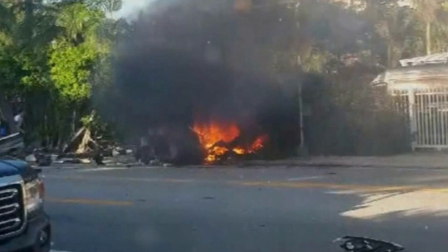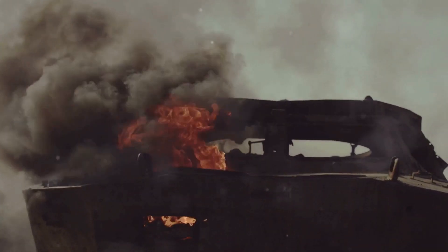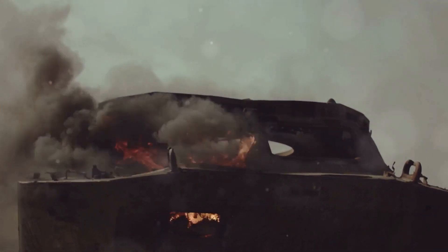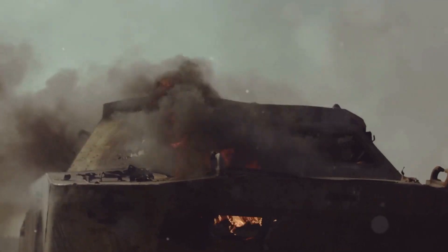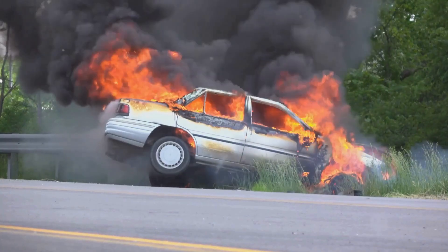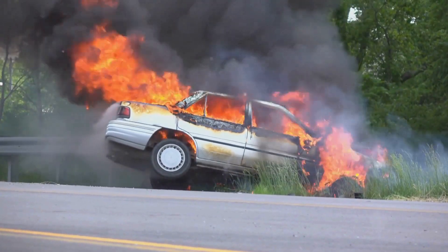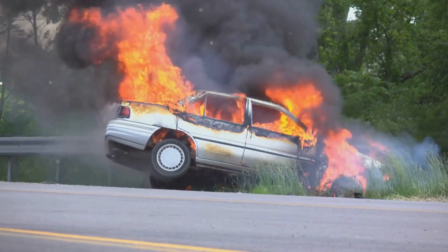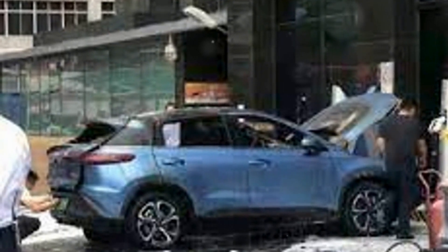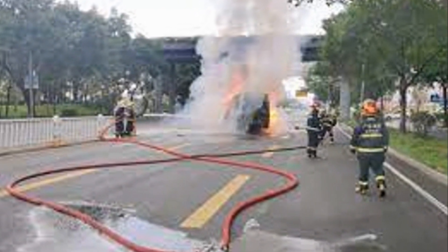Incident number three: the NIO ES-8 fire in 2019, location Shanghai, China. On April 22, 2019, a NIO ES-8 electric SUV caught fire in a parking garage. The fire started in the battery pack and the cause was attributed to a short circuit. Thankfully, no fatalities were reported, but the incident prompted a recall of nearly 5,000 vehicles to address battery safety concerns. NIO responded by improving its battery management system and reinforcing its safety protocols to prevent similar incidents.